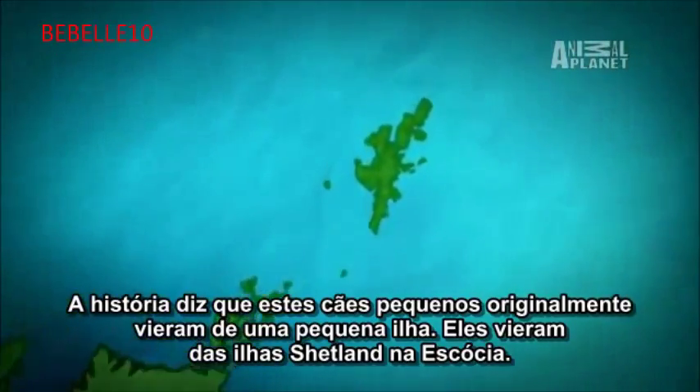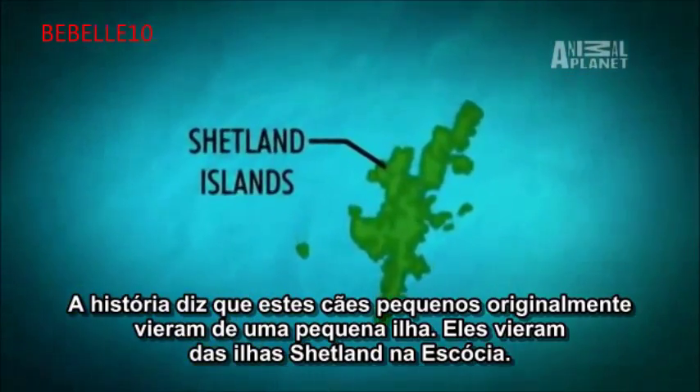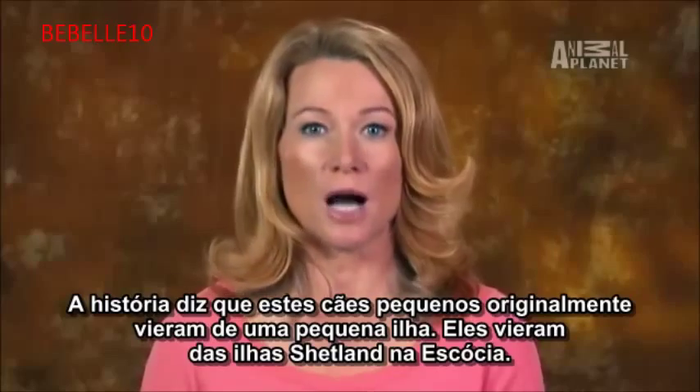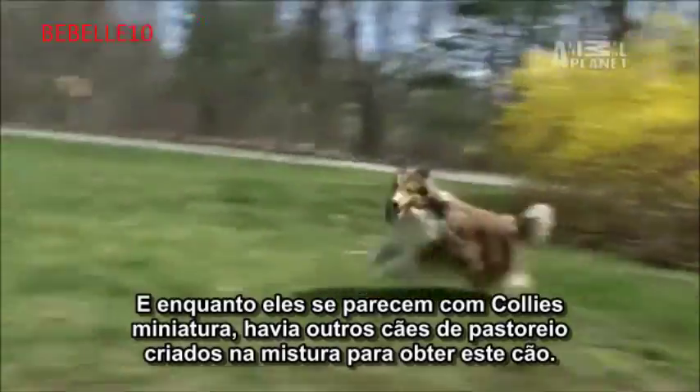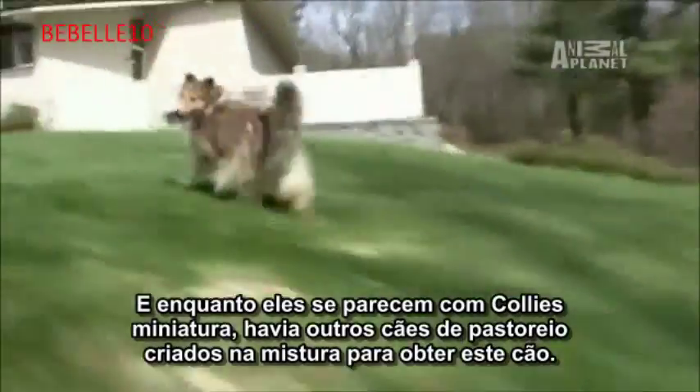History says these little dogs originally came from a tiny island — the Shetland Islands off of Scotland. And while they look like miniature collies, there were other herding dogs bred into the mix to get this dog.